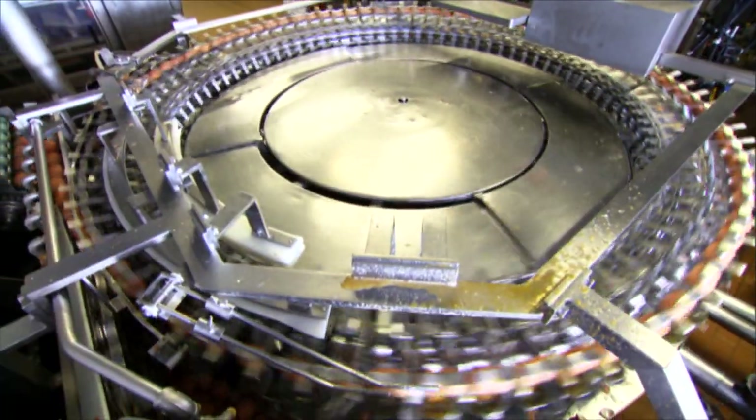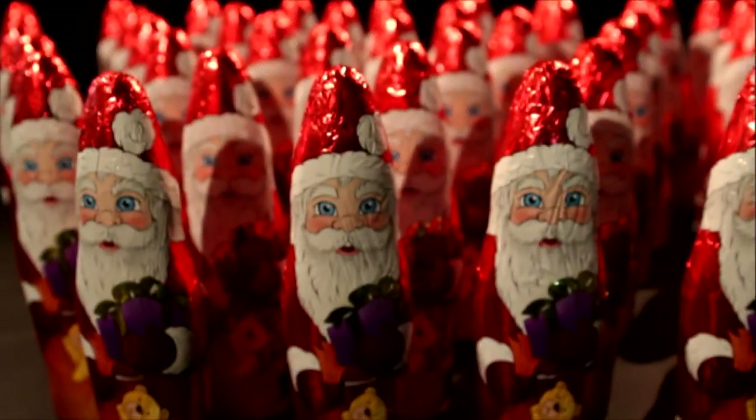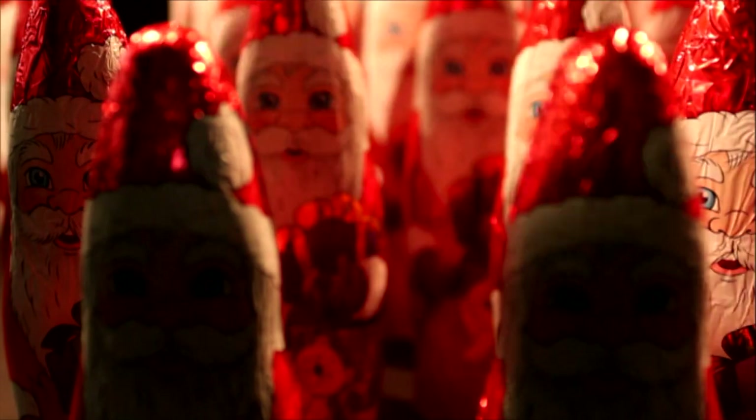If you think that was crazy, just watch — it gets even weirder. Chocolate Santas, perfectly wrapped every year. These haven't been wrapped by people for a long time. This machine does it: precisely and crease-free. And that's almost unbelievable because wrapping is not easy.